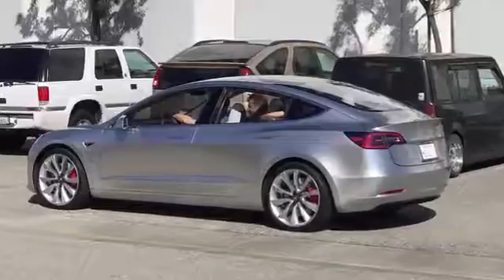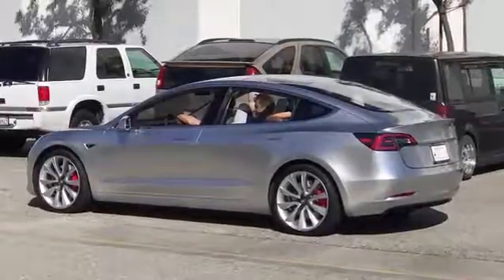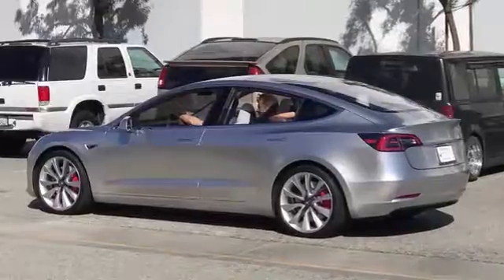When Elon Musk unveiled the Model 3 nearly a year ago, he made a point of noting that the final design was still a work in progress.